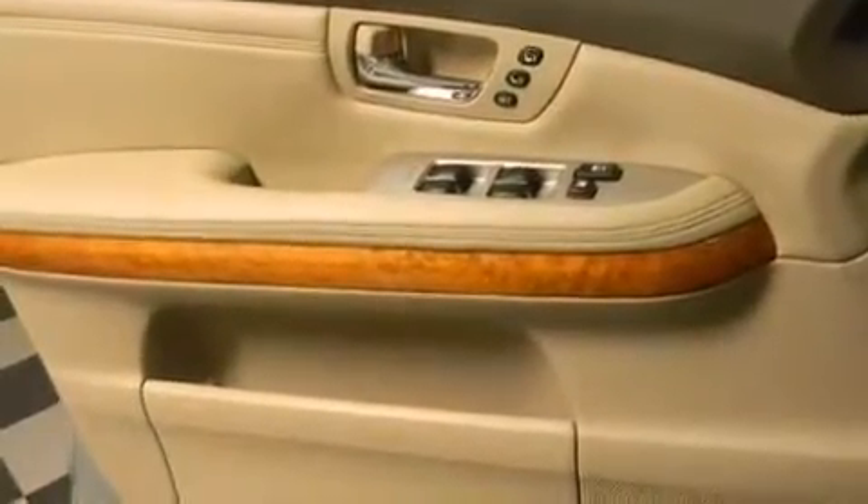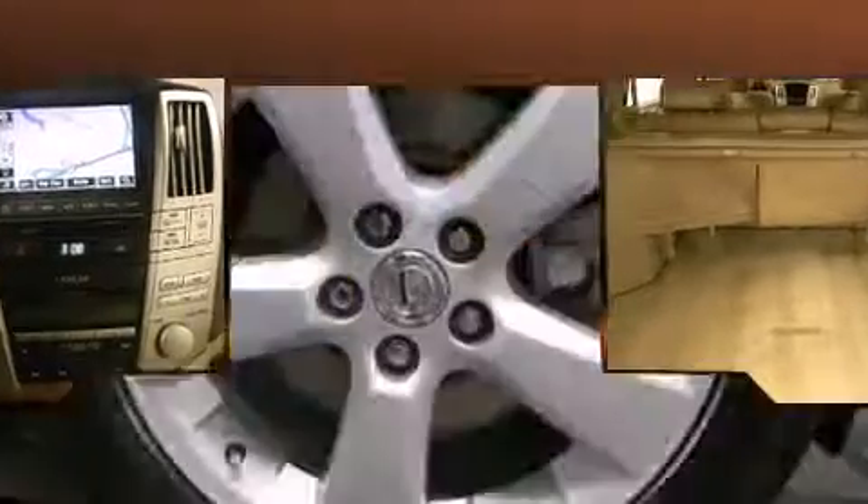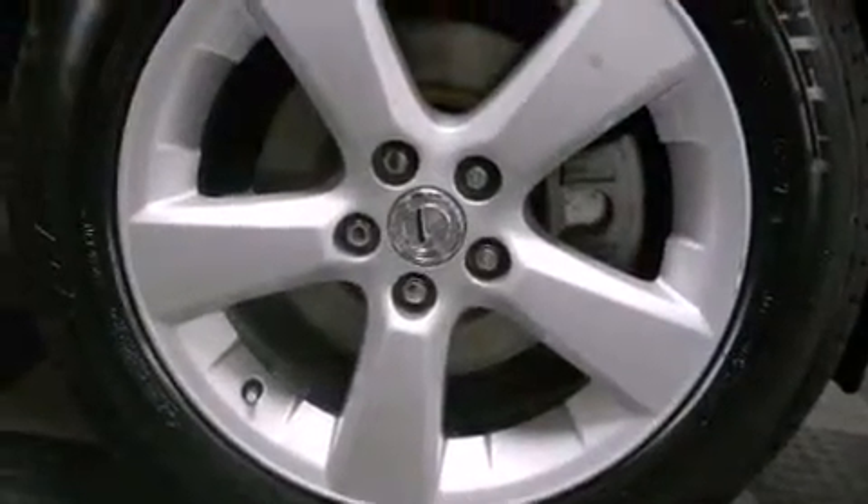Variably intermittent wipers, adjustable headrests in all seating positions, a trip computer, automatic dimming door mirrors, automatic temperature control, and one-touch window functionality. Everything is where it ought to be, from the dashboard controls to the door locks and window controls.